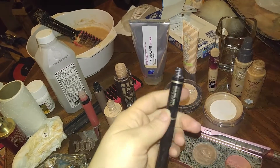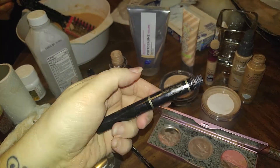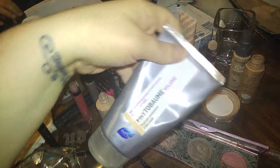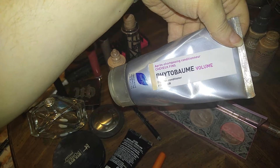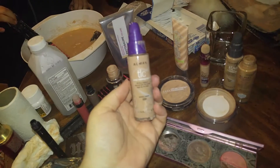This one is a Brow Tech by Smashbox. There's still a little bit in here and it's actually for Express Conditioner for Fine Hair. And this one is still good — this is from TLC Almay in shade 220. That's what it said.